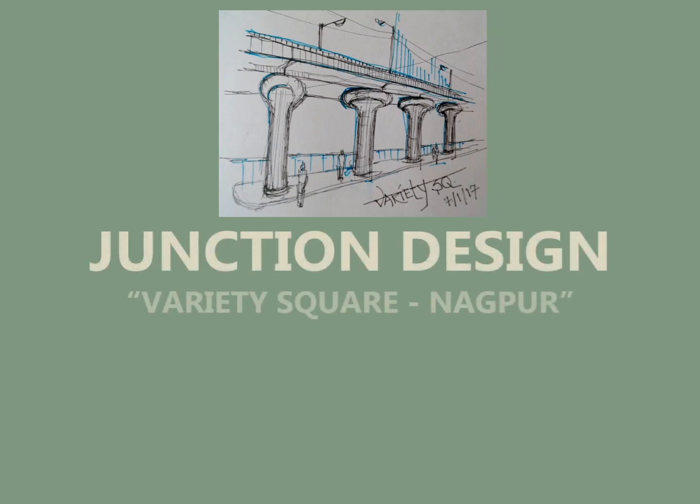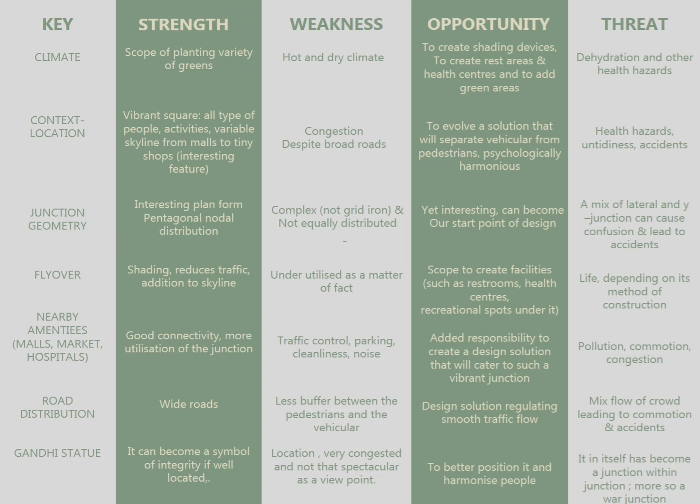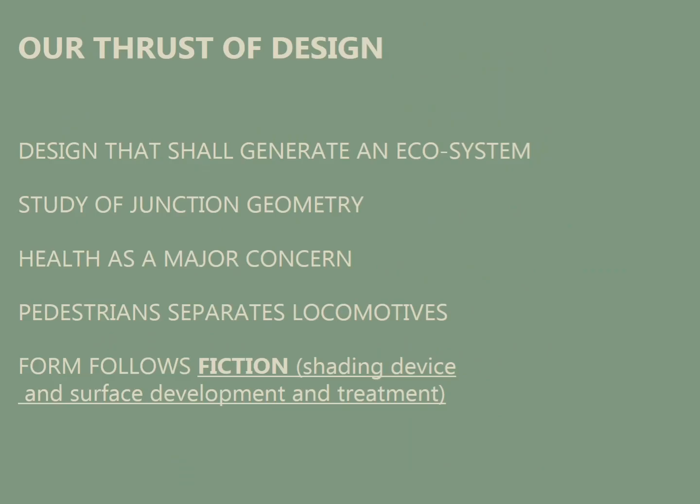Junction design. I picked up Variety Square, Nagpur, as part of the smart city project competition. We started with a SWOT analysis with key points such as climate, context, junction geometry, and nearby areas.